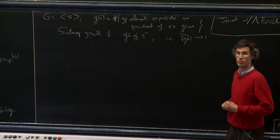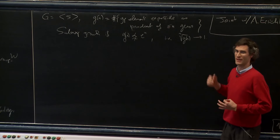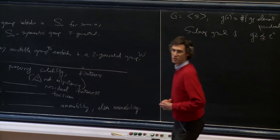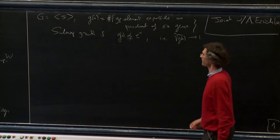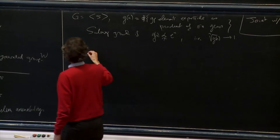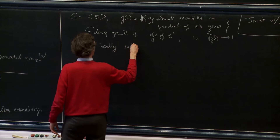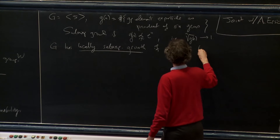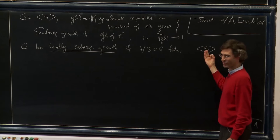Among these groups of sub-exponential growth, we also learned from Slava Grigorchuk's talk yesterday that they could have polynomial growth or strictly larger than polynomial. The polynomial growth groups are well understood by a famous result of Gromov that they are essentially nilpotent groups. So the groups of interest in my talk will be the intermediate growth groups. We will also say that G, which does not have to be finitely generated, has locally sub-exponential growth if for every finite subset S generating a subgroup, that finitely generated subgroup has sub-exponential growth.